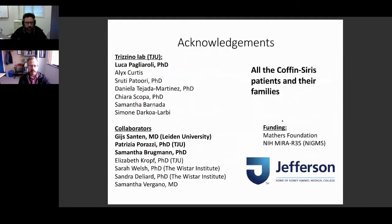I want to thank everyone involved in this project, especially Luca, my postdoc who is about to leave the lab but made a great effort to publish this paper, along with Patrizia and our collaborator Guy Santana who provided the samples. I also want to thank all my lab members, collaborators, the families who donated the samples, my funding sources, and my university.